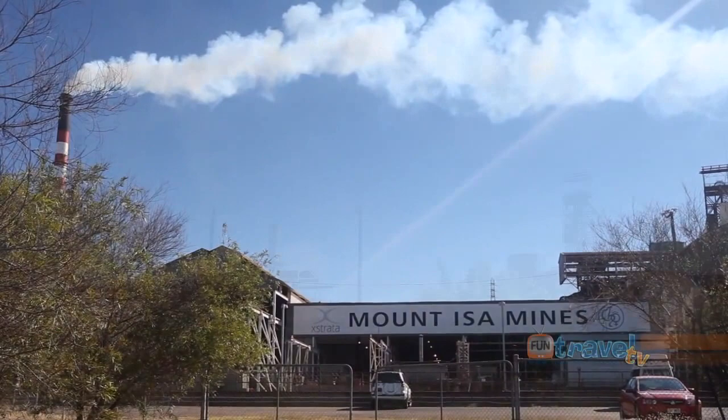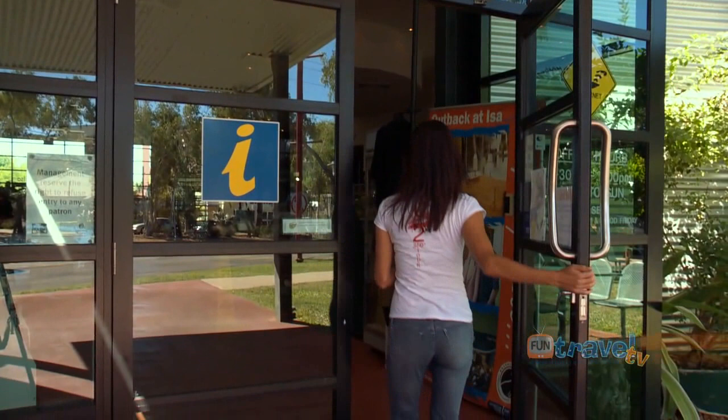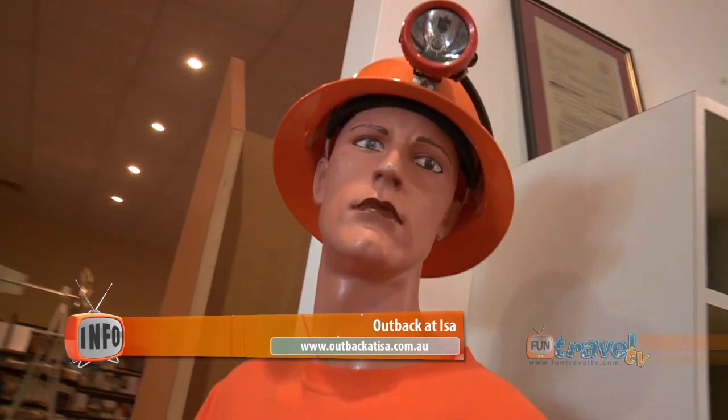Mount Isa is an oasis in the outback with all the luxuries of a modern city. From shopping to family parks, this town has it all. When arriving at Mount Isa, Outback at Isa is the information centre, but it's also a really fascinating attraction in its own right, so come in and check it out.